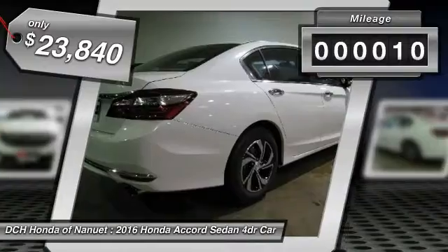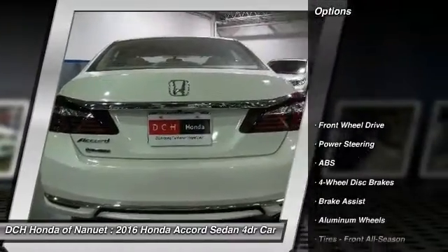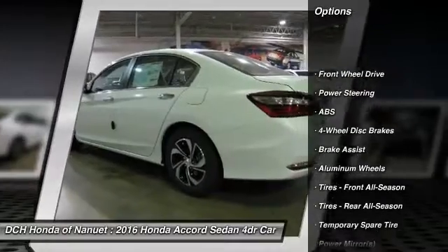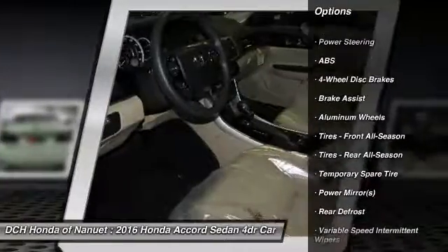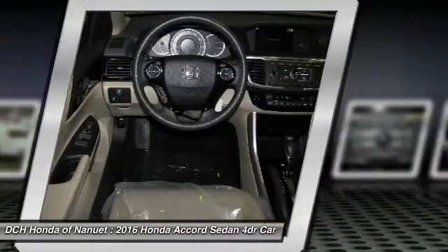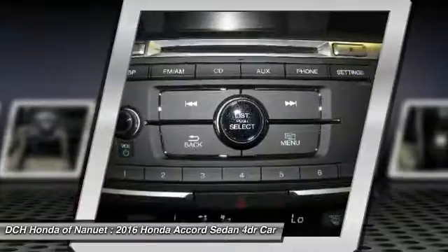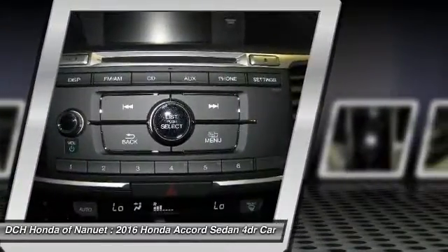This vehicle has less than 100 miles. Here are some of this vehicle's great options: traction control, keyless entry, steering wheel audio controls, stability control, backup camera, anti-lock braking system, Bluetooth, power steering, driver airbag, adjustable steering wheel.